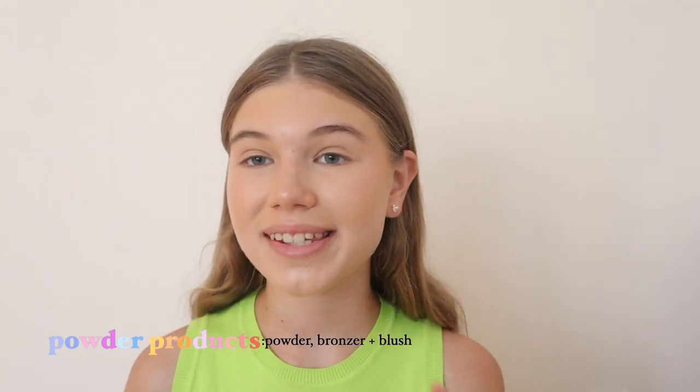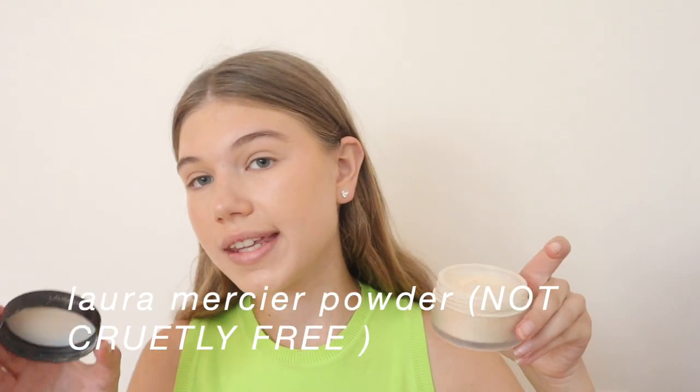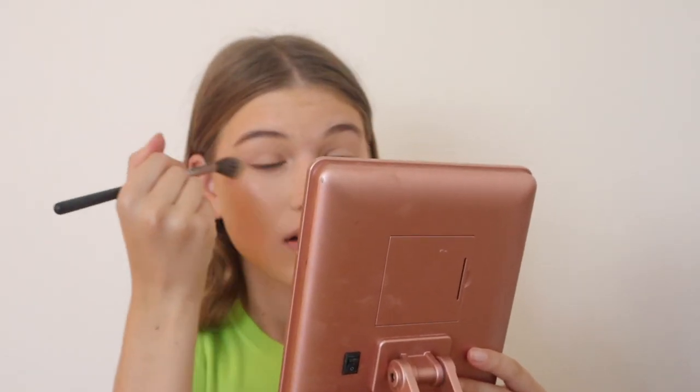Now onto powder products. Since I use a lot of cream products and I have oilier skin, I like to set those products so they last all day long. I use the Laura Mercier Translucent Powder, but it is not cruelty free. I didn't actually buy it — I got it as a gift — and I'm really sad to hear that it's not cruelty free. I don't recommend buying it because it's very expensive and it's not cruelty free, and honestly it's not all that. I do want to finish up the product because I feel bad about wasting it. I put the translucent powder everywhere I get oily, which is almost everywhere on my face.